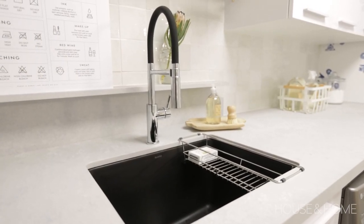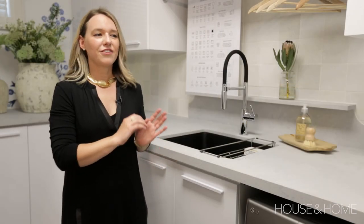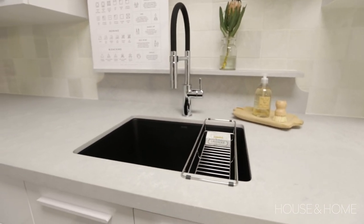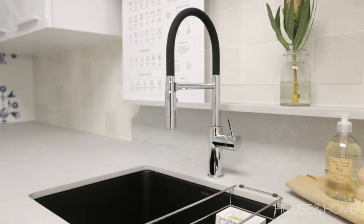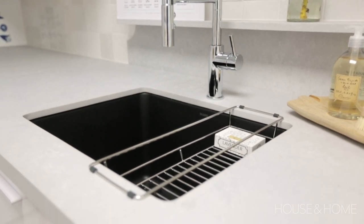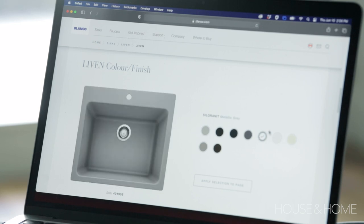When I found that Blanco had released this new coal black finish for their Liven Silgranit sink, I thought it was a great high-contrast option. The beauty of their Silgranit sinks is they're very easy to maintain — they don't dent or scratch — making them a perfect option for a space like this. They also make the Liven laundry sink extra deep, which makes it that much more functional for soaking clothing, filling buckets, or vases.